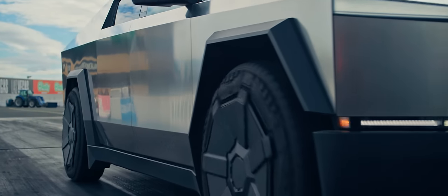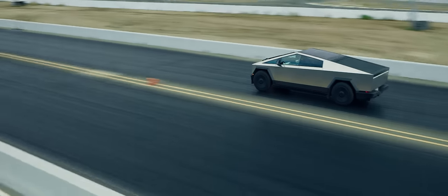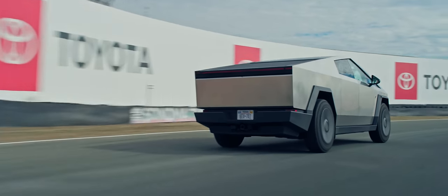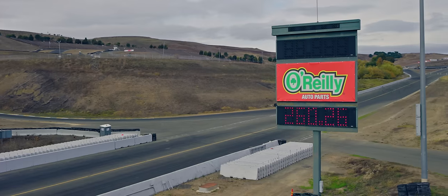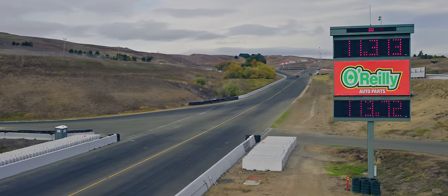We were concerned Sonoma Raceway's sticky VHT-treated surface was not real-world representative, so off-camera we ran the truck again on regular pavement, and the numbers were exactly the same, including zero to 60 in 2.6 seconds — on mud tires, on untreated asphalt. More impressively, it pulled off 2.6-second runs to 60 even when the battery was below half. No special mode or preheating necessary, and the quarter-mile performance barely changed. The slowest run of the day was just three-tenths off with the battery state of charge in the 30s. That kind of consistency is something new to EVs.